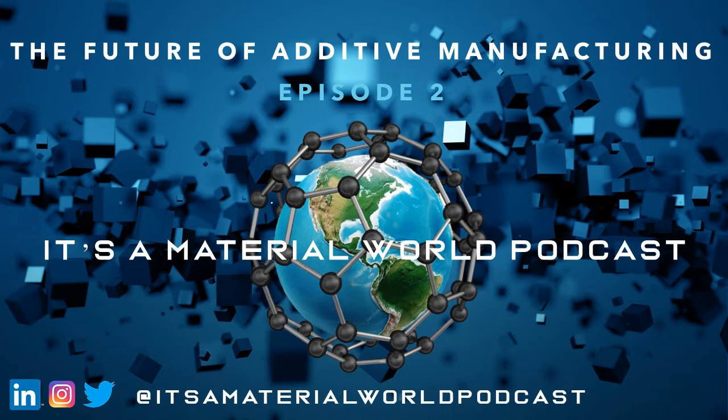Quick interlude to define some terms coming up in this conversation. Additive manufacturing is the layer-by-layer process of joining materials. The design is created using CAD software and uploaded to the additive manufacturing device of choice. We'll often abbreviate additive manufacturing as AM. The term additive manufacturing is a broad industry term that also encompasses 3D printing, but since it's more industry-appropriate, that is the term we'll be using throughout this conversation.